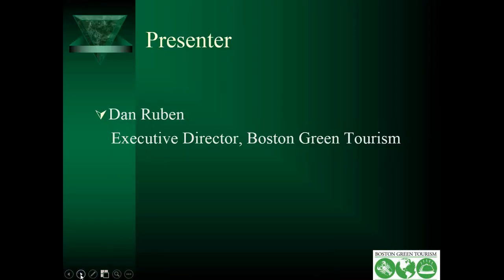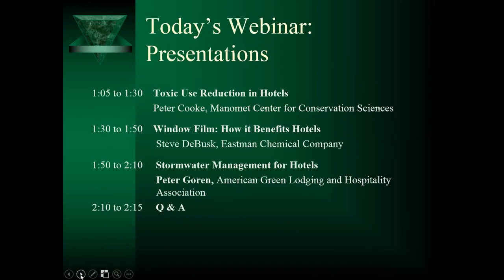This is the agenda for today. Steve DeBusk is going to talk about window film for hotels, how it benefits hotels, and we're going to talk about toxic use reduction for hotels. Hopefully we'll have a little bit of time for Q&A. Send us your questions during the session. We should be able to get to some of them; if we can't get to all of them, we will get back to you individually. These presentations will be posted, and I'll notify everybody who registered. The PowerPoints will be posted and hopefully we'll be able to post the recordings too.